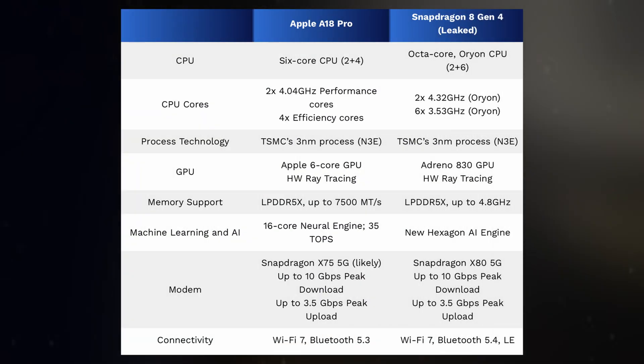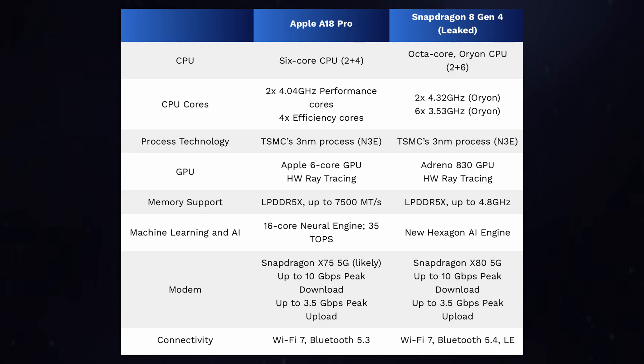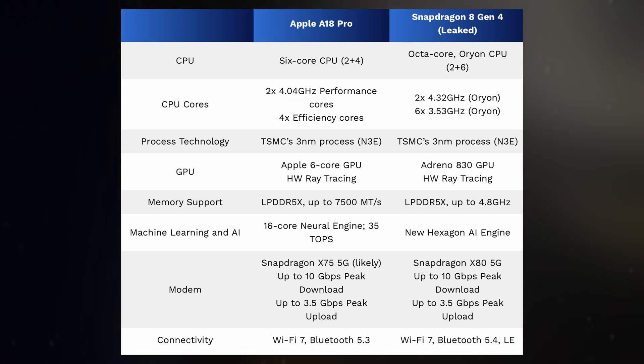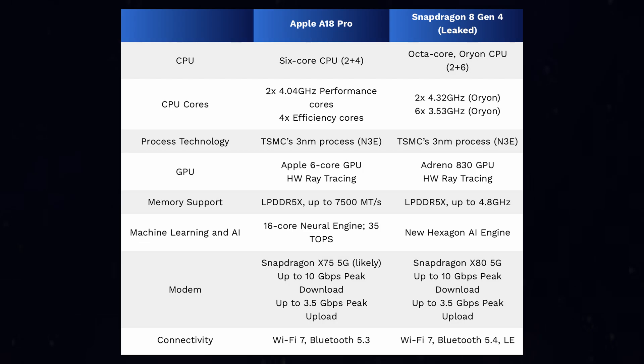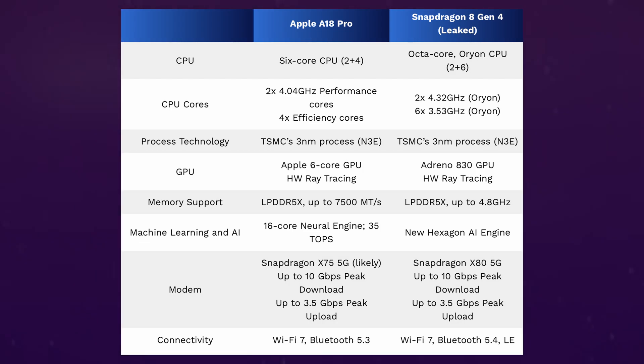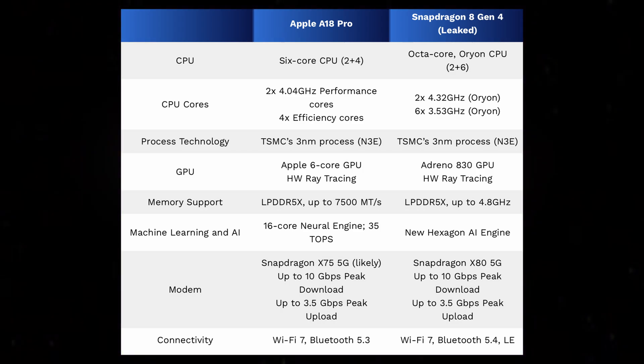The A18 Pro is built on TSMC's 3nm N3E process node, and the Snapdragon 8 Gen 4 is expected to be constructed on the same. Apple uses a 6-core design featuring two performance cores at 4.04 GHz and four efficiency cores. Qualcomm, however, is expected to take a different route with an 8-core setup in the Snapdragon 8 Gen 4, utilizing Nuvia's Orion CPU cores. Two of these Orion cores reach up to 4.32 GHz, while six are clocked at 3.53 GHz, with no efficiency cores — a design similar to Qualcomm Snapdragon X Elite for laptops.